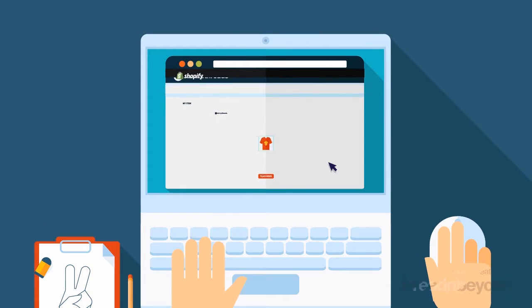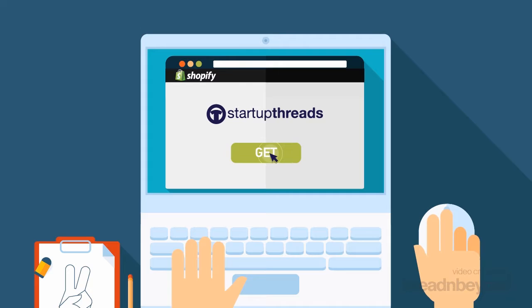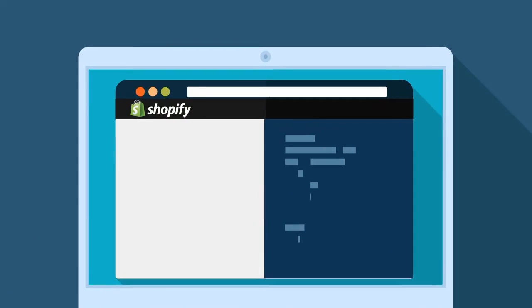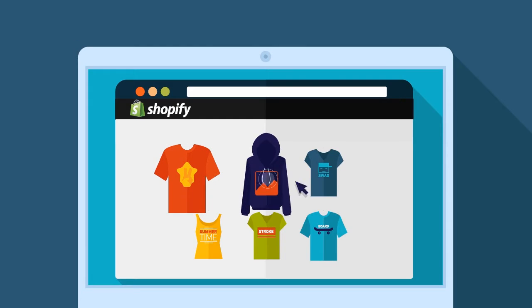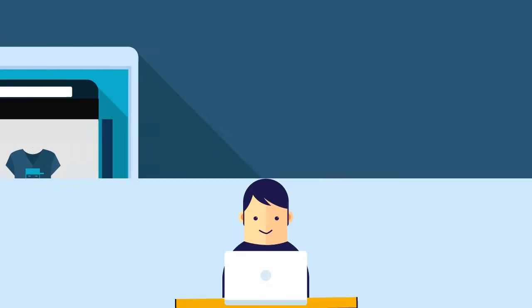Once you've created your items, place an order to be held in inventory. Next, add the Startup Threads app to your Shopify store. Put in your Startup Threads API key and you can choose which items you want to sell and set your pricing.